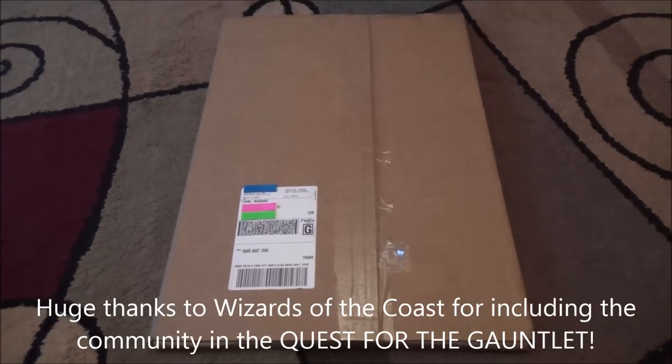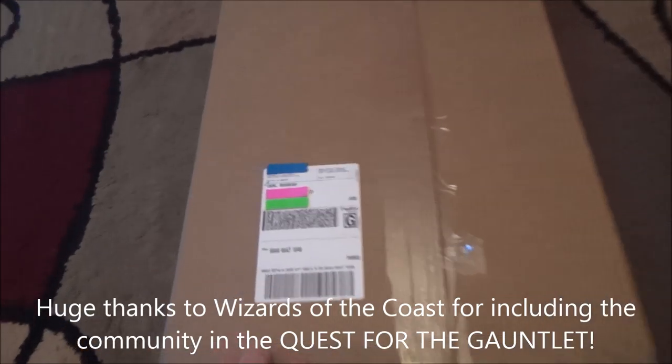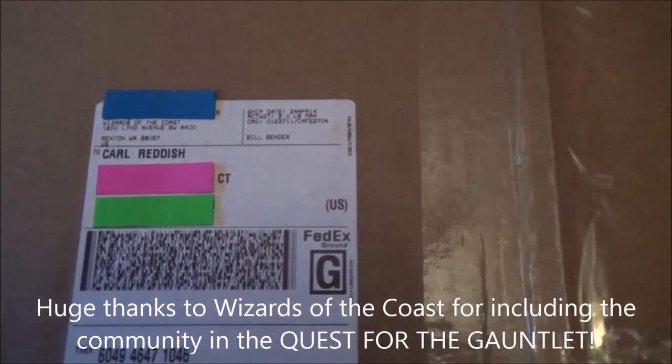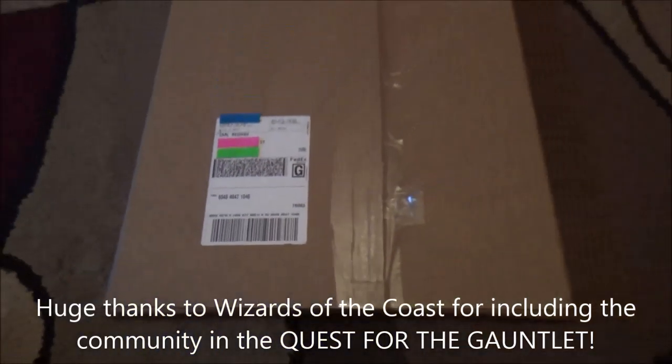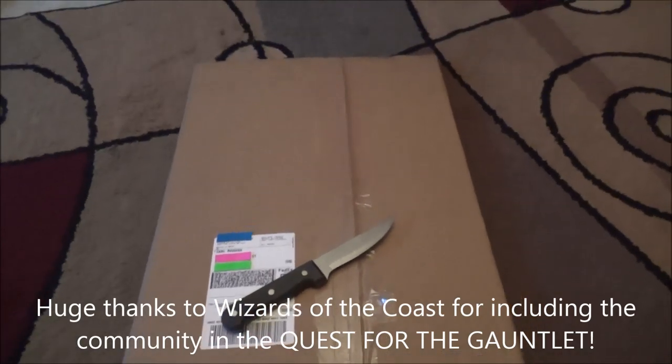Hey Kaijudo fans, this is Carl Reddish coming at you on Friday, April 25th, 2014. Just got a package in the mail from Wizards of the Coast. Not exactly sure what's in it, but my guess is it has something to do with the SOS from Tatsurian that was in the updates a couple of updates back, so let's open it up and see what we got.